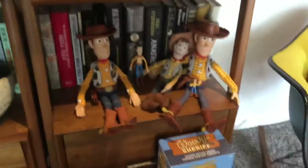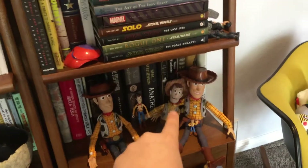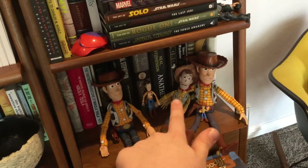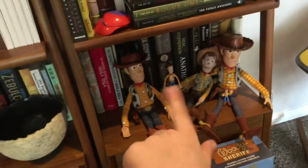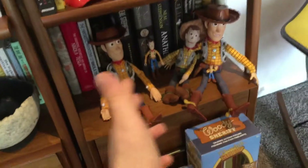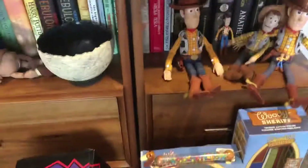Now let's move on to my Woody collection. I believe that soft toy is my very first ever soft toy — he's the first one. Then I believe he's the second one. This is my first doll, this is my second doll, and then he probably came last.